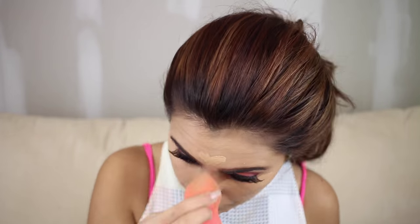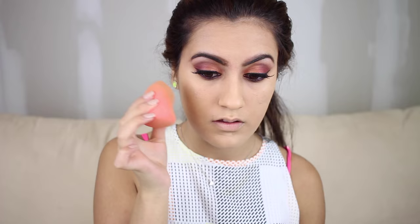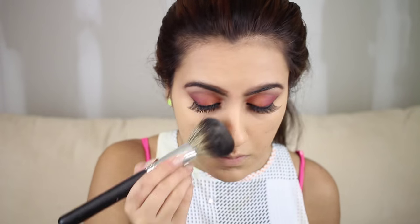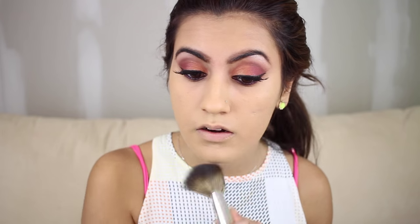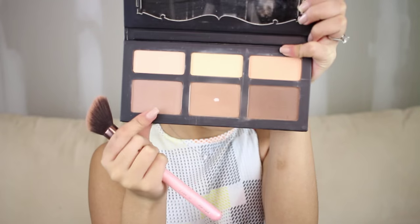I'm also applying concealer on the side of my chin to highlight my jawline area. Then I'm taking a beauty blender to blend it all in — blend, blend, blend. Doesn't that look gorgeous? I can't stop staring at my eyes! After that's done, I'm taking my Ben Nye banana powder with my big fluffy brush from Morphe and spreading it all over my face to set it before contouring.